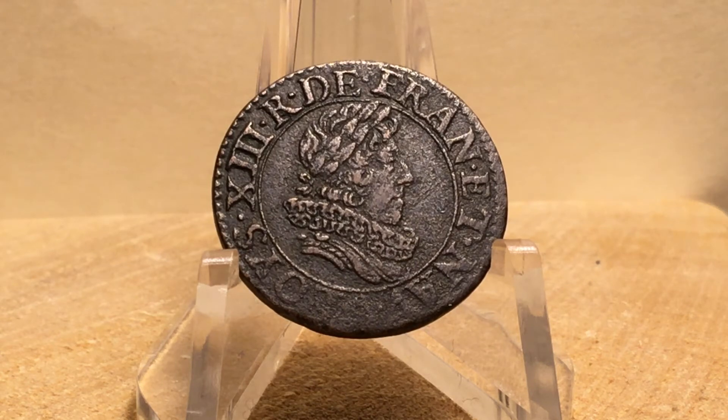One fun fact I learned about Louis XIII is he made the wearing of wigs by men popular again. I just love the profile on this coin with the ruffled collar. That's just so cool to me.